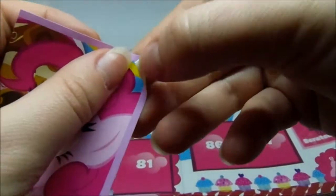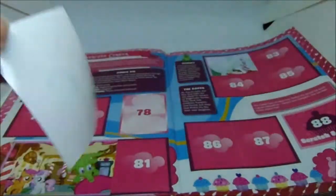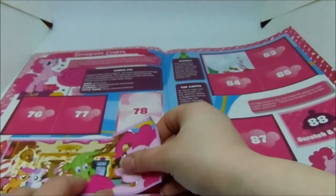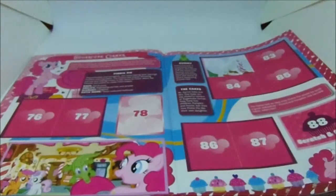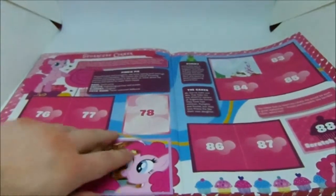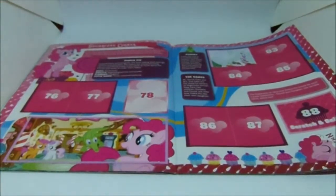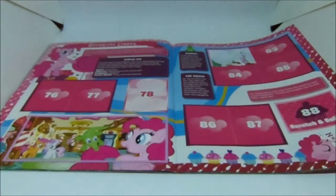I keep expecting it to be mostly duplicates and the luck just keeps rolling in. I must be completely mad because I've only just realized that the pictures continue on beyond the sticker and onto the page. 82 is a duplicate, but 84 isn't.